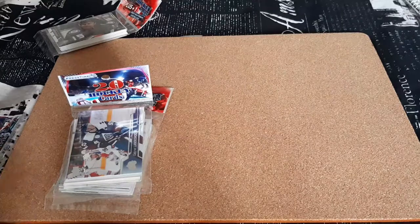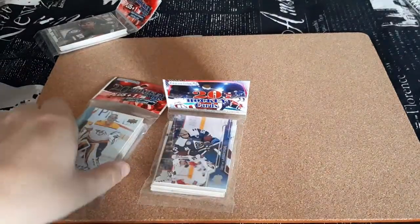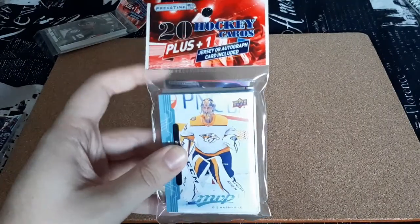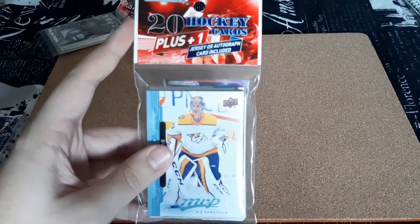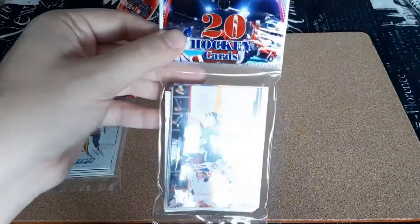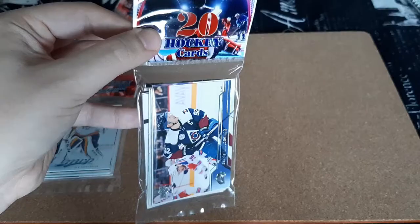What's up everyone, Takedown here. Welcome back to another hockey card video. Today I'm going to be opening up another pack that I purchased from Pristine Marketing. This is the 20 hockey cards plus one jersey or autograph, and they also sent a bonus 20 hockey cards pack as well.